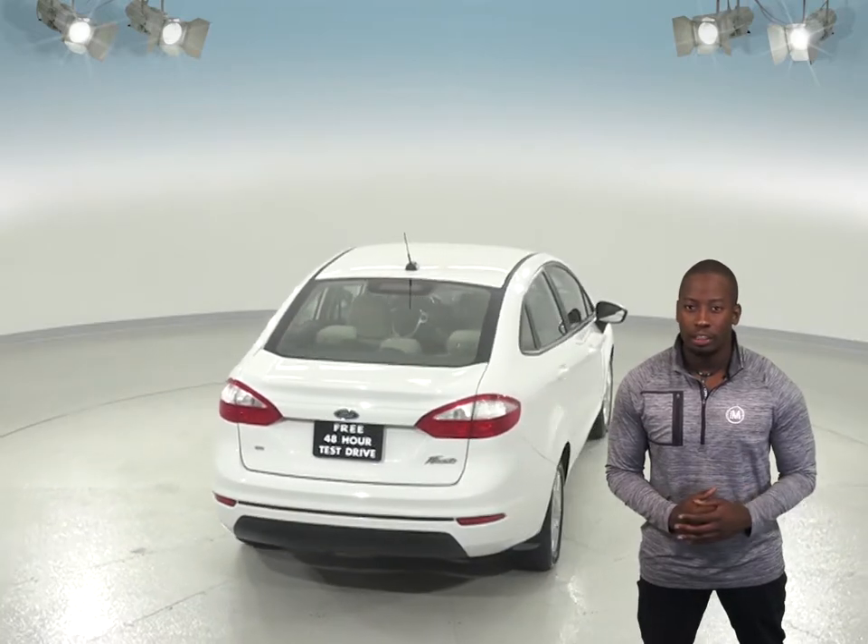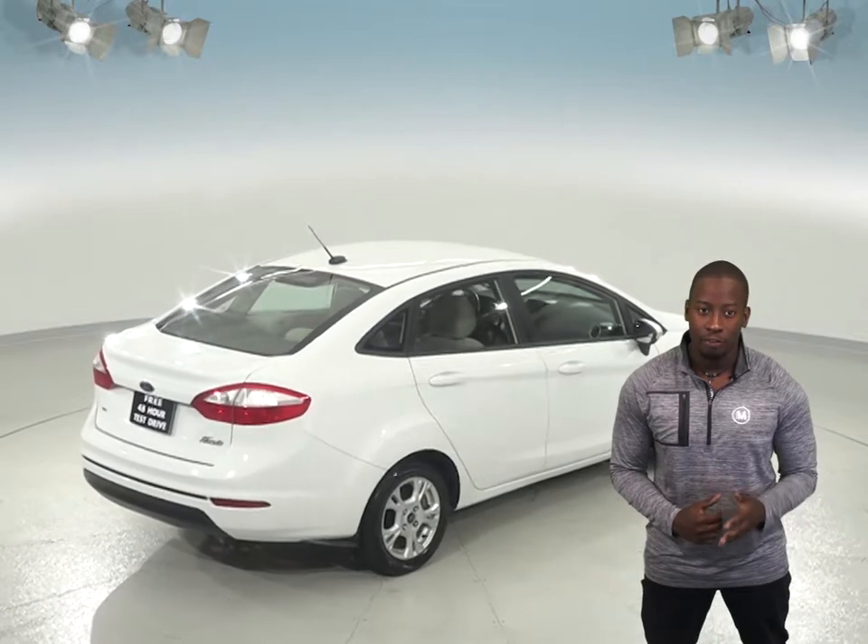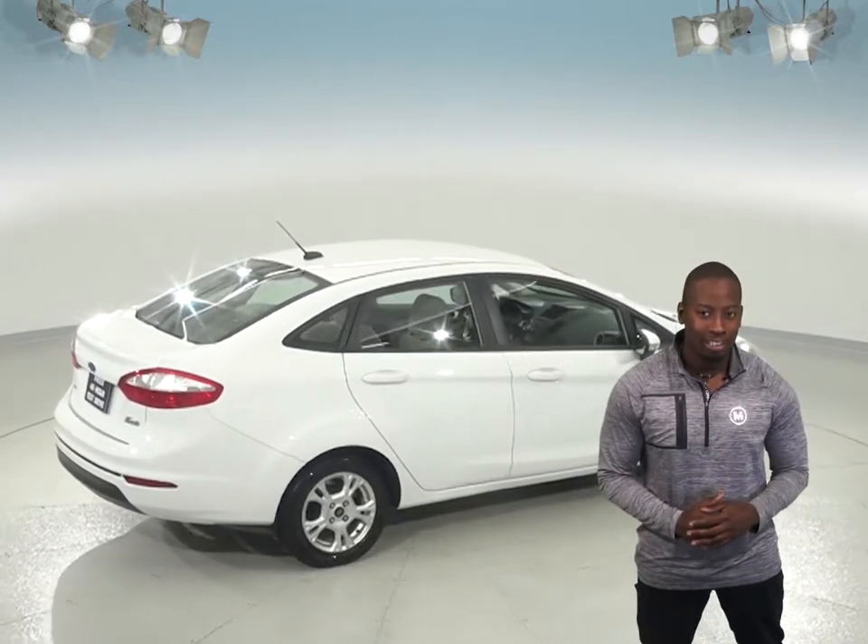This 2014 Ford Fiesta has passed our fully certified 172-point inspection and is ready for you to come try it before you buy it with our free and exclusive 48-hour test drive.